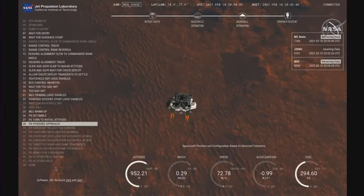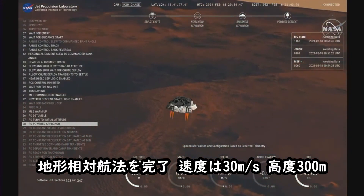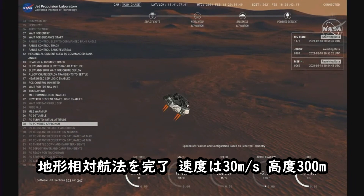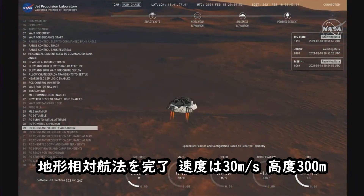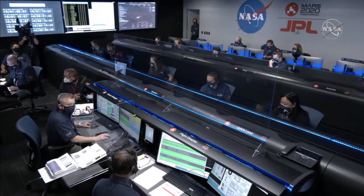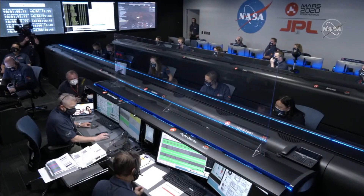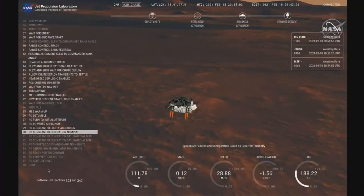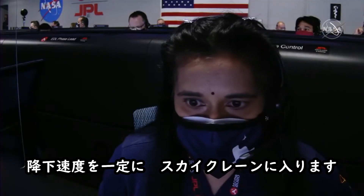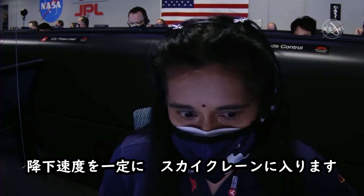TRN safety Bravo. We have completed our terrain relative navigation. Current speed is about 30 meters per second, altitude of about 300 meters off the surface of Mars. We have started our constant velocity accordion, which means we are about to conduct the sky crane maneuver.